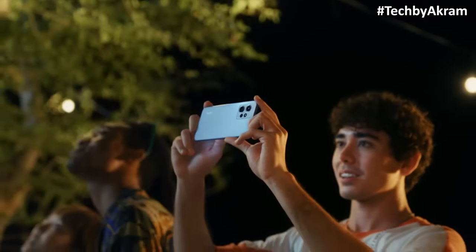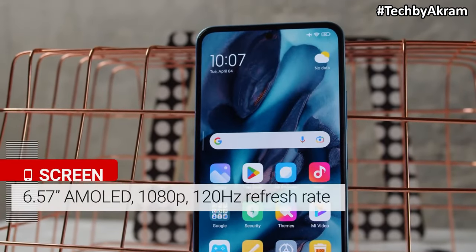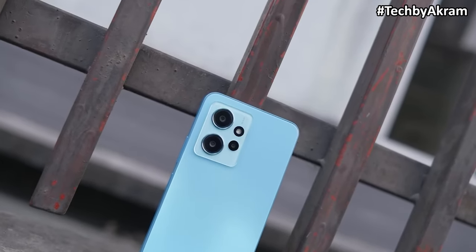Number 1 on this list has an IP53 rating, an AMOLED display with a 120Hz refresh rate, a Snapdragon 4 Gen 1 processor, a 5000mAh battery, and a 48MP camera.